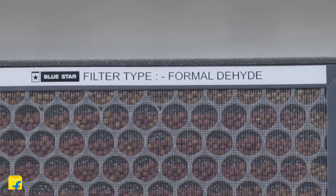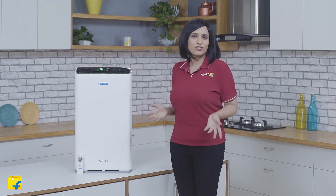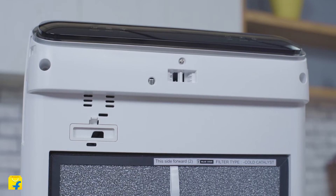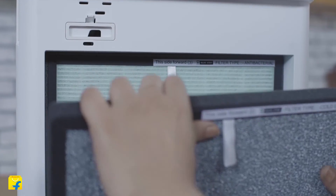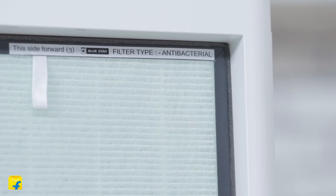Stage 3: the formaldehyde removal filter absorbs formaldehyde, VOCs and smoke with a removal rate of 99.15%, thereby ensuring your indoor air is clean. The coal catalyst and formaldehyde removal filters are a high-density compound filter integrated for better filtration efficiency and better airflow.